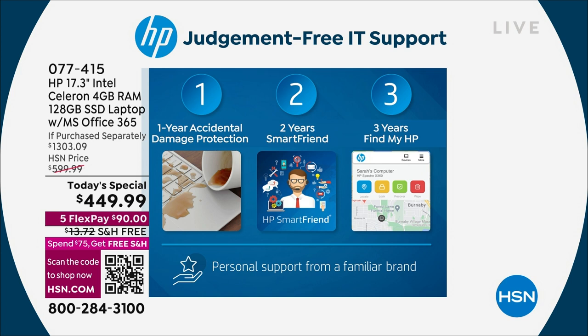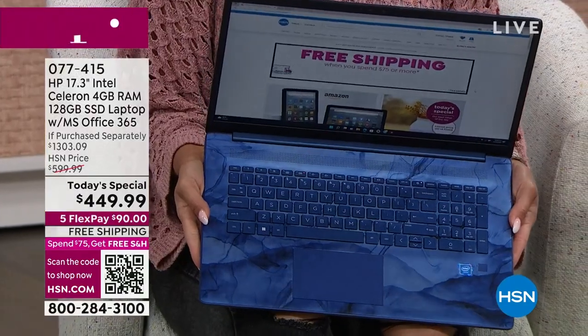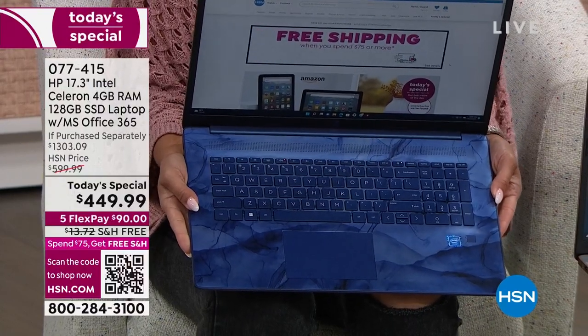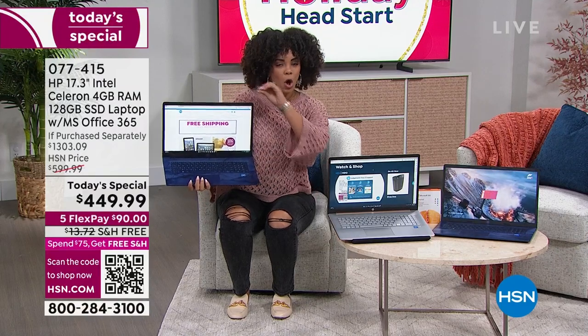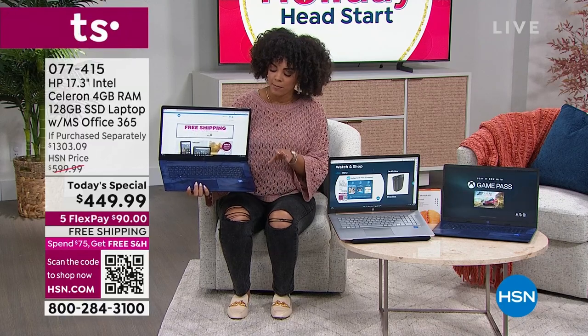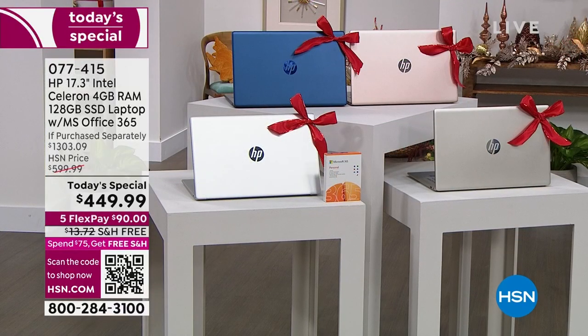For 74 dollars more on top of that $375 value, you get this incredible laptop with the latest technology. Colors available: I'm showing you the blue — this is exclusive, you'll only find it here at HSN, and it's been the most popular option. We also have it in rose gold, silver, and gold.